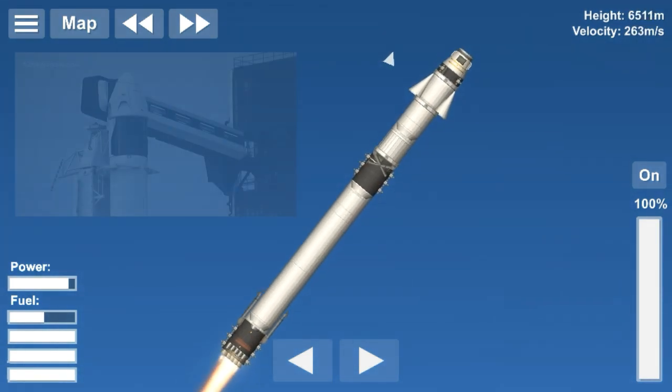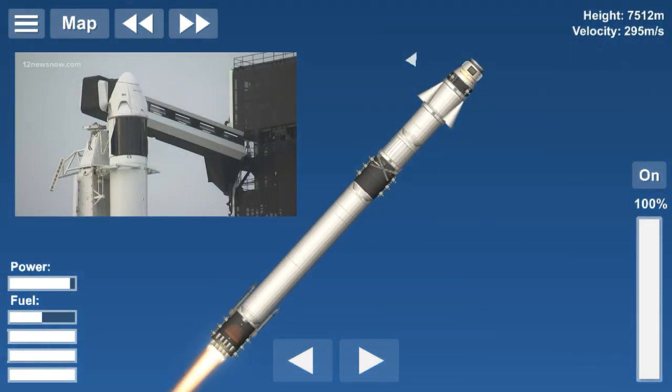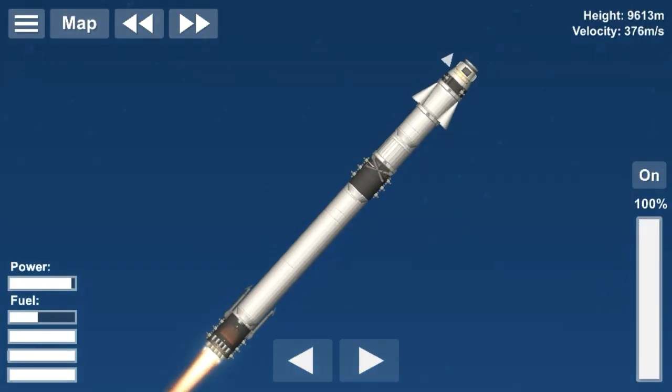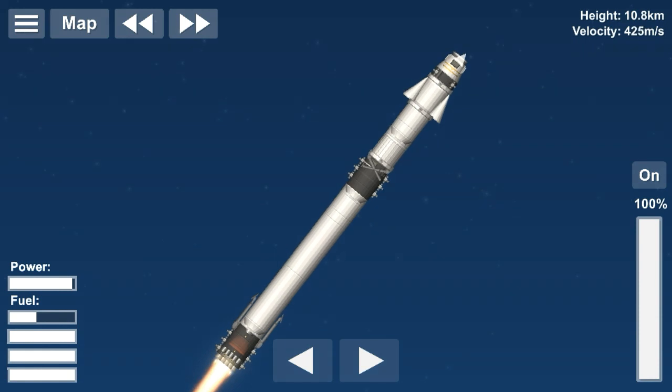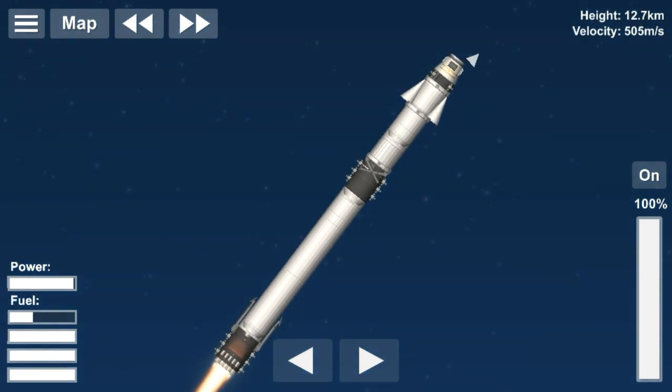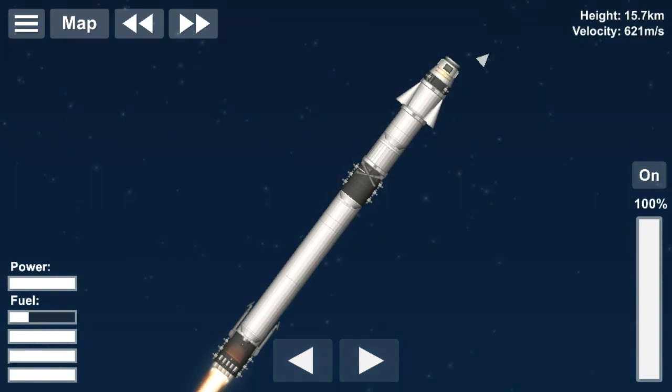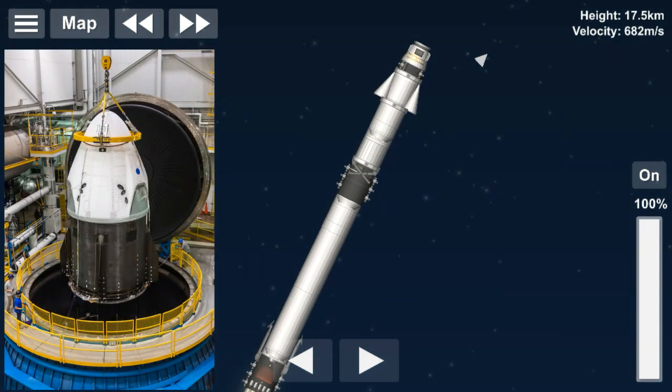For those of you who do not know about LC 39A or Pad A, it was a launchpad which supported the Apollo missions and the space shuttle launches. It is the first orbital flight of the crew Dragon capsule and it was launched atop a Falcon 9 Block 5 booster B1051.1.